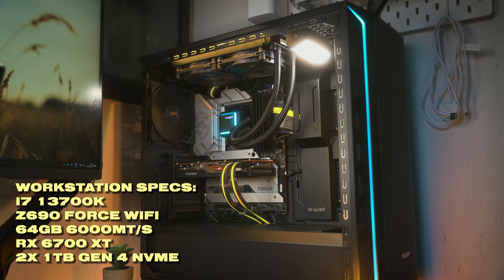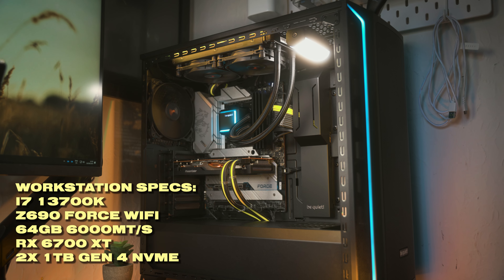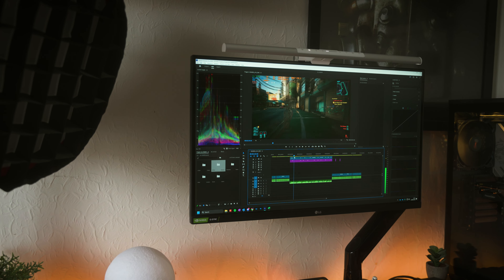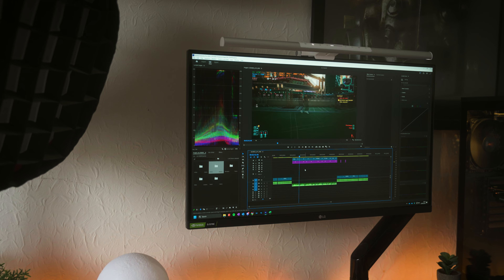Behind me is my workstation, and I use it for all of my work — from basic admin tasks where the GPU doesn't really matter, like Microsoft Excel and Outlook and that sort of stuff, to video editing where the GPU matters quite a bit more. This PC does it all.